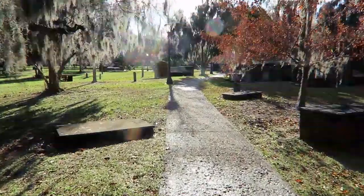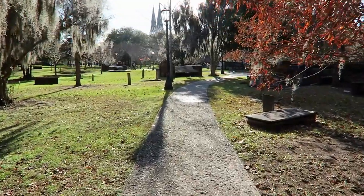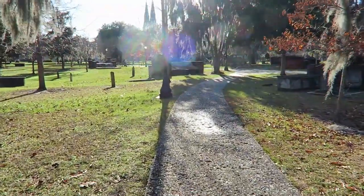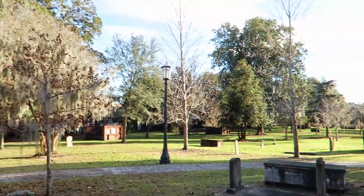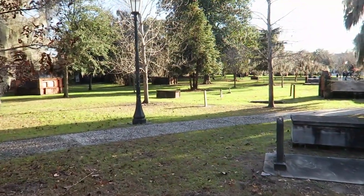Spending a beautiful afternoon in downtown Savannah at this amazing old cemetery — I think it's the oldest in the city. This is the Colonial Park Cemetery, and they started burying people here in the 1750s. It's expanded over the years to become a six-acre cemetery.